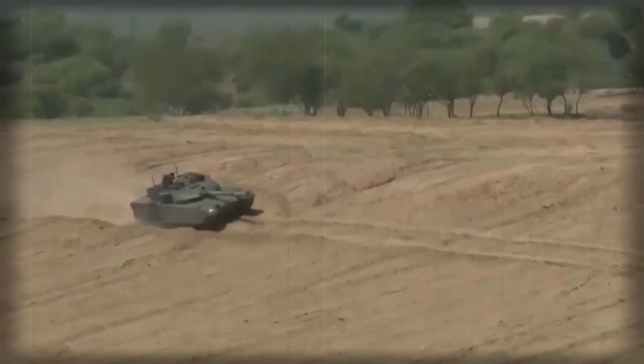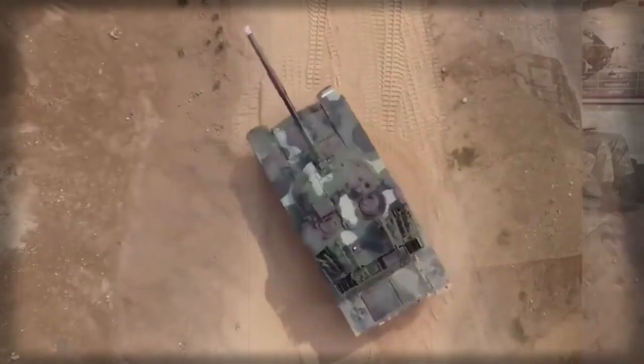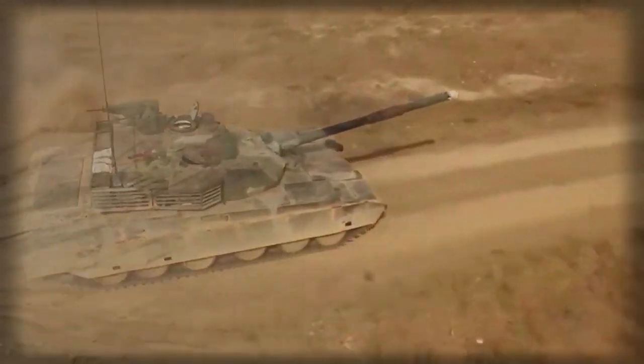This tank is being proposed for developing countries interested in upgrading their inventory. In 2016, Thailand ordered a first batch of 28 VT-4 tanks, and by 2019 a total of 50 VT-4 tanks had been delivered, with additional orders possible. Nigeria became the second country to obtain these tanks, and in 2020 first deliveries were made to Pakistan.